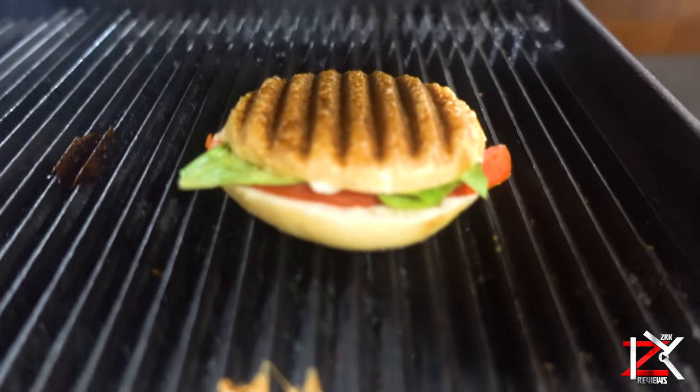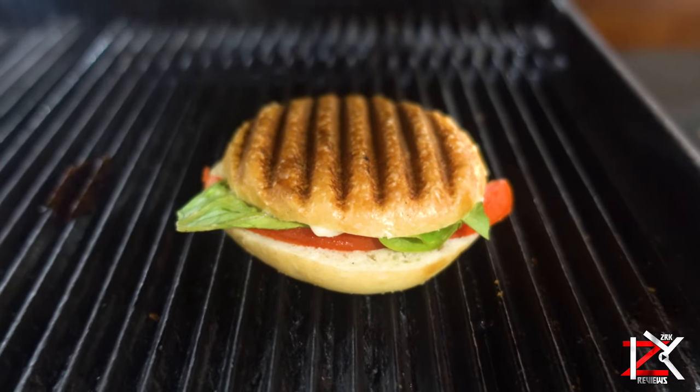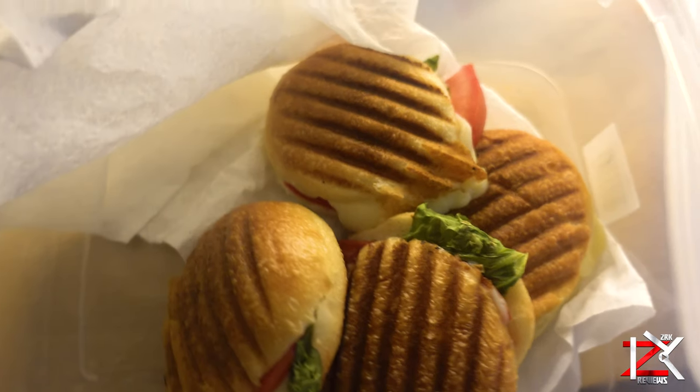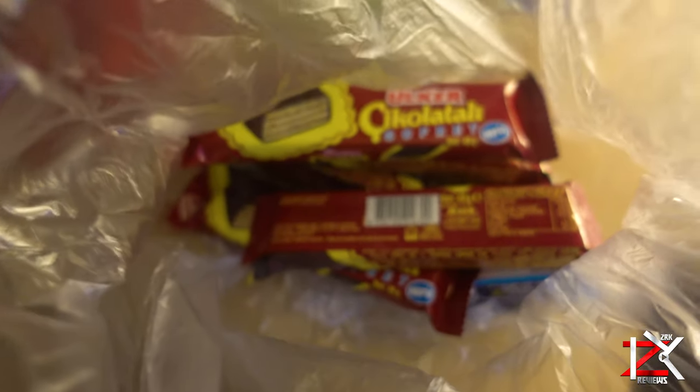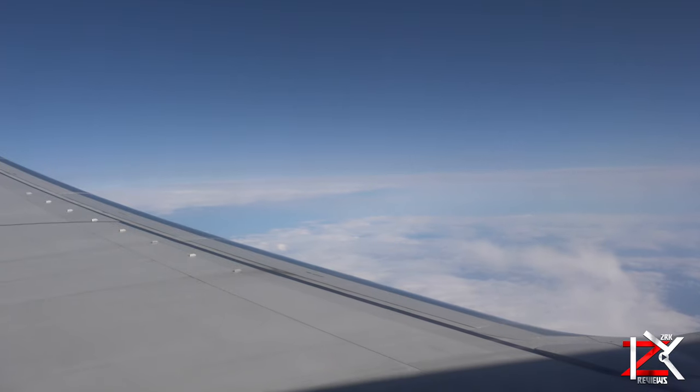On my return flight we packed some delicious sandwiches from the hotel that we prepared, and we took some lovely chocolate waffles from the minibar room service too. The only thing that I bought from the plane was a cup of tea. If you're looking to take food on the plane, make sure it's packed in a container or sealed, and if you're unsure about anything then always check online for further information.